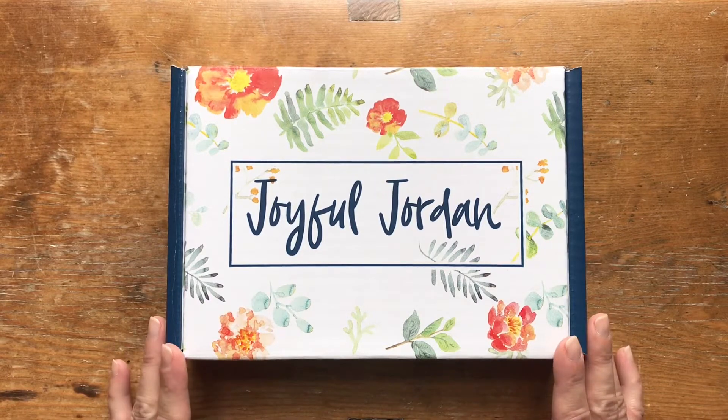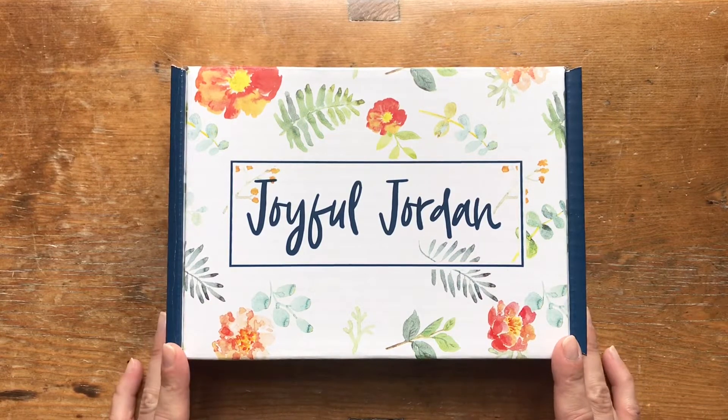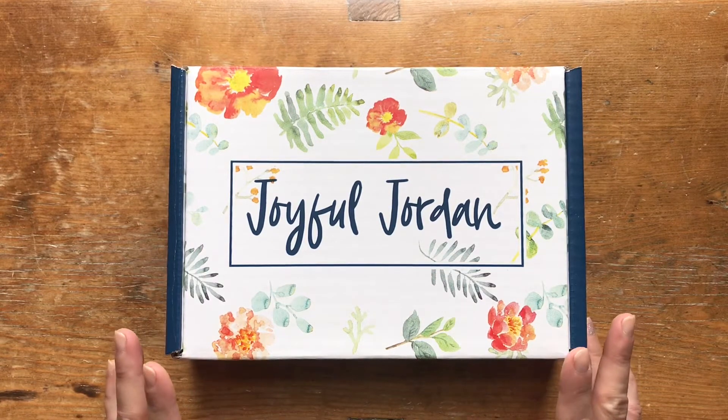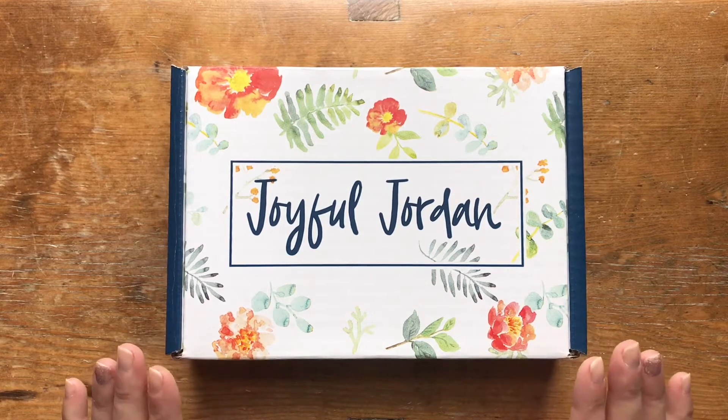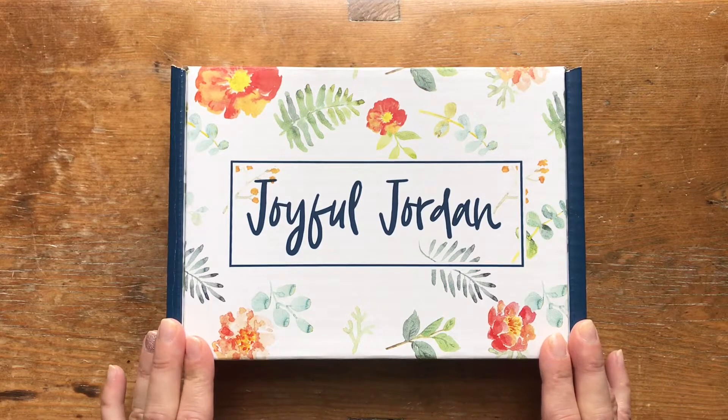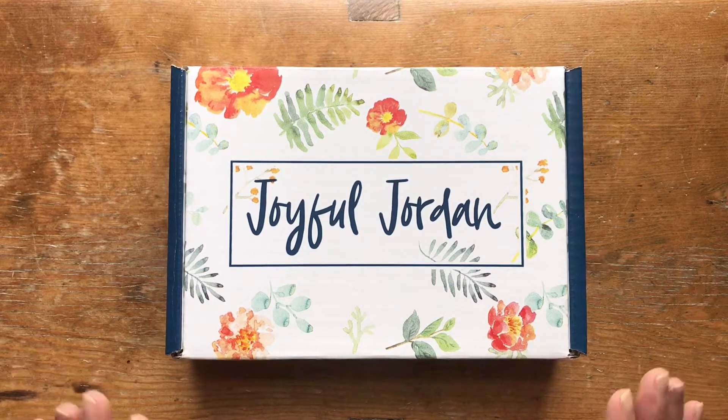Each month, the consultants like myself have the opportunity to earn a little bonus. If we have at least $500 in sales by the 15th of the month, then we get to earn the next month's Joyful Jordan box for free and we get to order it early. And in doing that, I can give you a sneak peek.